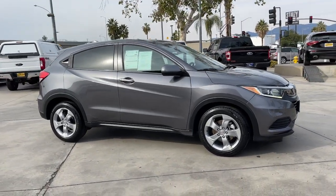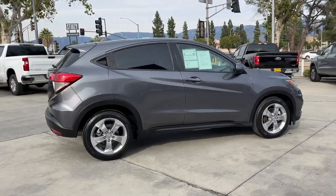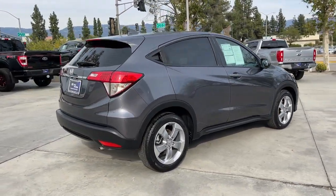Here is a wonderful 2020 Honda HR-V. This vehicle is an outstanding buy with fewer than 40,000 miles on the odometer.